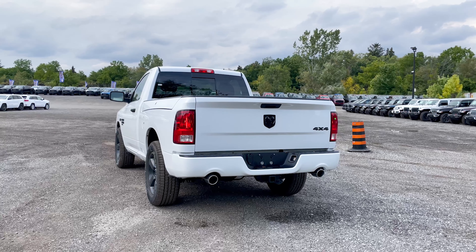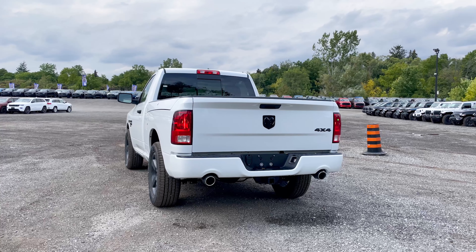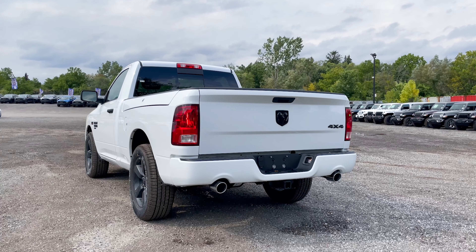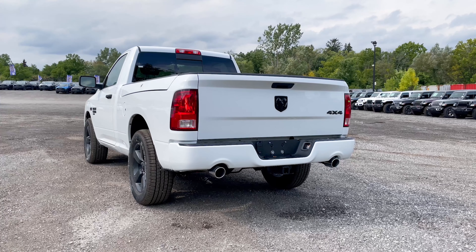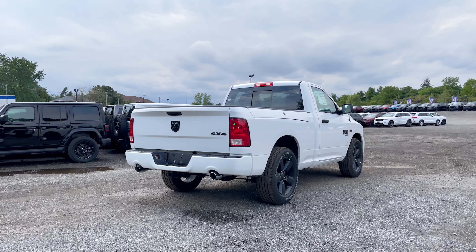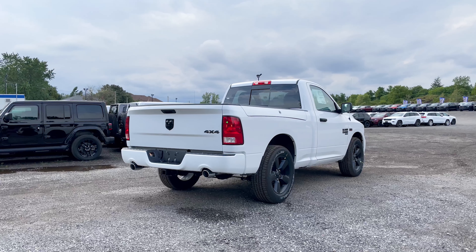Heading to the rear, you get that beautiful blacked-out RAM head badging and blacked-out 4x4 badging as well. There's a body-color bumper in the rear, just as in the front — part of the Express Package. Because it's a HEMI you also get chrome dual exhaust. This truck also has the hitch with plugs and wiring for a trailer. Because it's an ST trim, you will not have the option for rear parking sensors — you'd need to go up to the SLT for those.